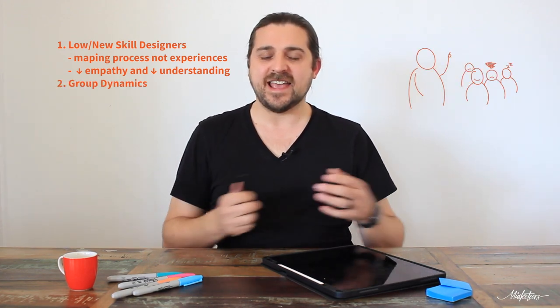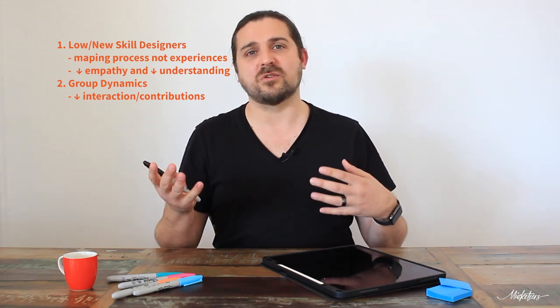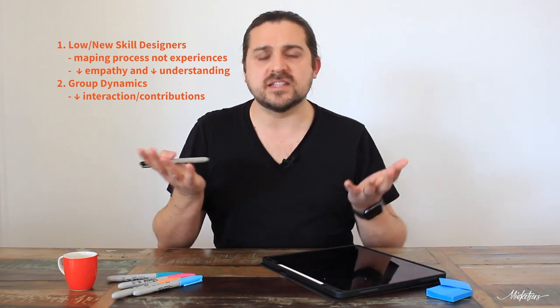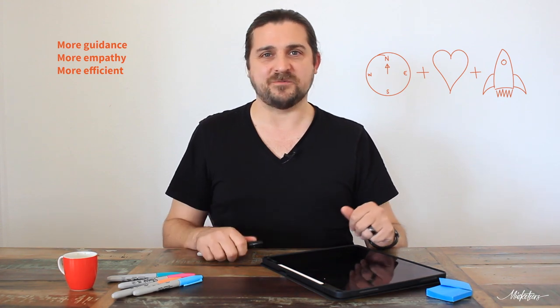The other issue is when we were working with clients in a workshop setting with a whole lot of people together, you end up with group dynamics. What we would see is someone at the front doing a lot of the talking, while many people sit around not contributing much — they don't want to look stupid or say the wrong thing because it's not something they've done before. So we wanted to create something that solved both issues: more guidance for inexperienced journey mappers, and a tool that increased empathy and made the process more efficient and effective.